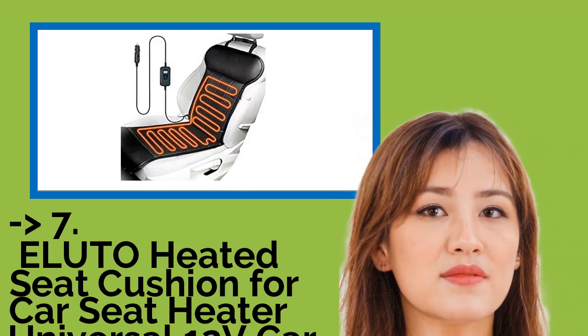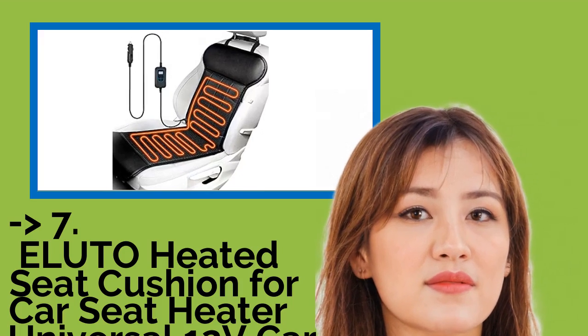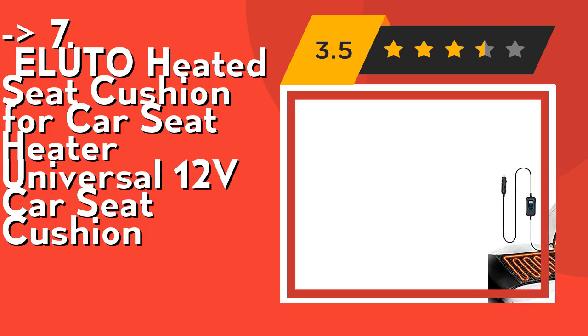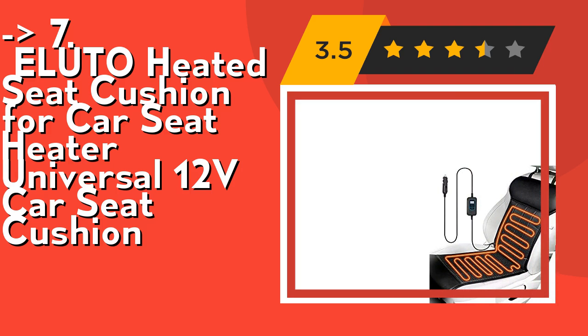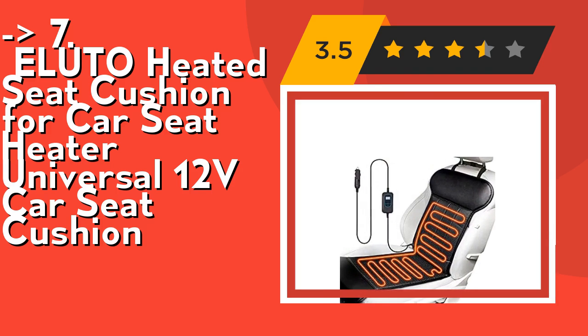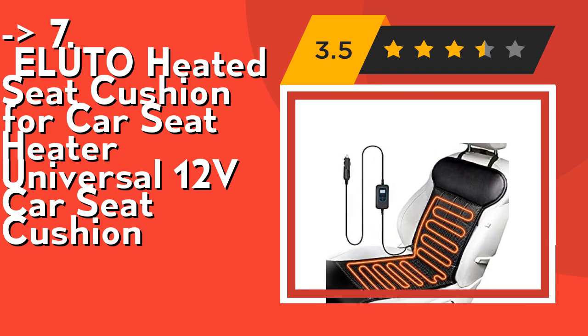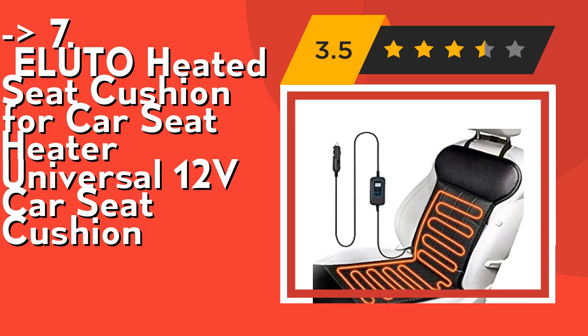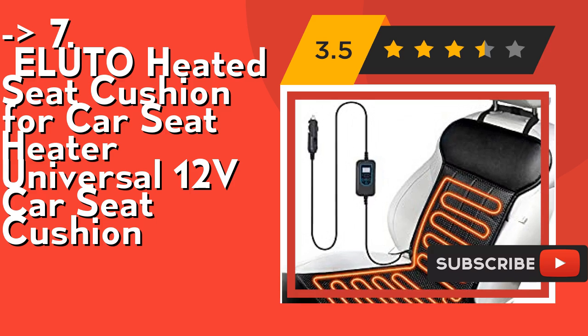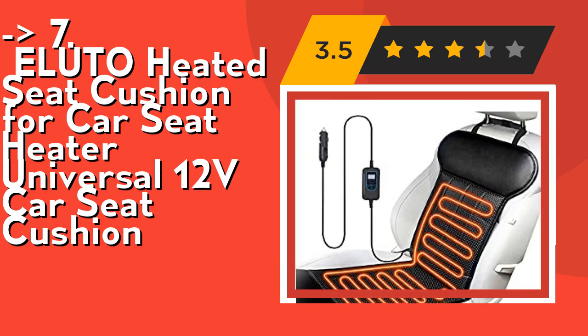Here is the seventh one — the Eludo heated seat cushion for car, universal 12V car seat cushion. It features precise temperature control and timing control: click up or down for one-degree adjustment, with a range of 70°F to 150°F. Open the switch to the default heating of 100°F with constant temperature protection. There are 30- and 60-minute timer options to avoid forgetting to close it, with secured intelligent temperature control to prevent overheating.